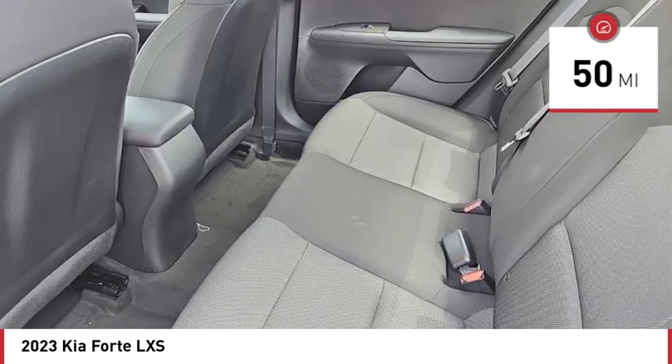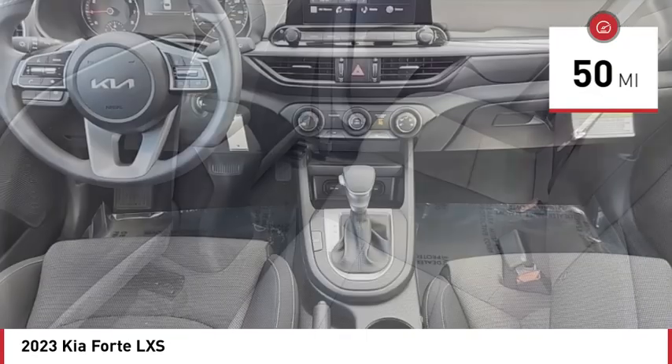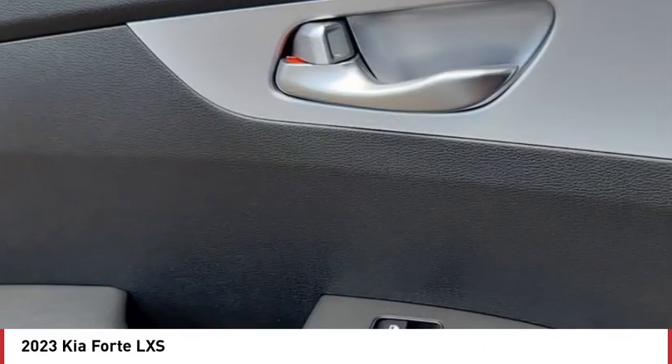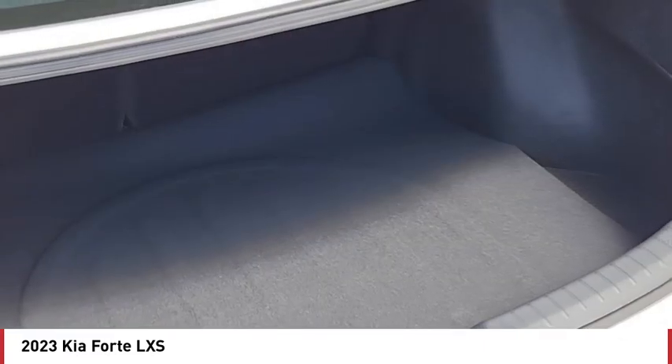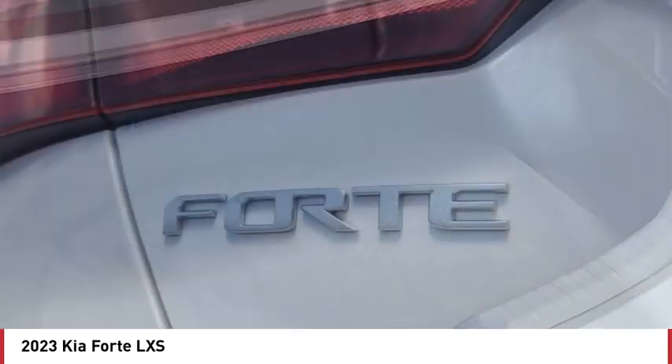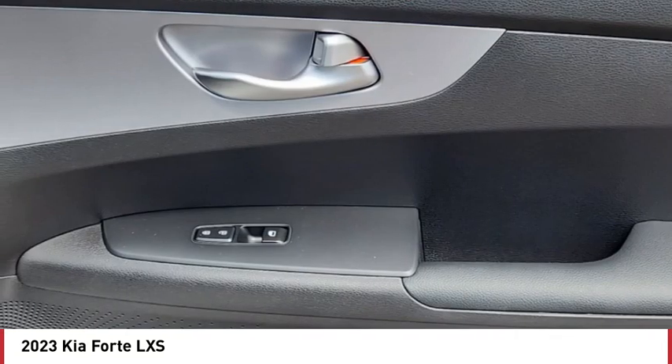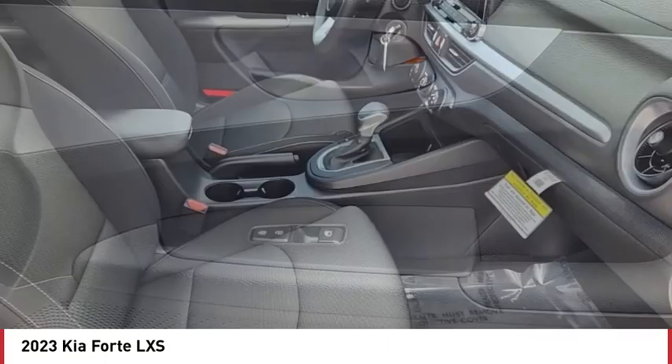This vehicle has less than 100 miles. Here are some of this vehicle's great options: tire pressure monitor, aluminum wheels, brake assist, traction control, stability control, daytime running lights, four-wheel disc brakes, front-wheel drive, remote trunk release, and variable speed intermittent wipers.